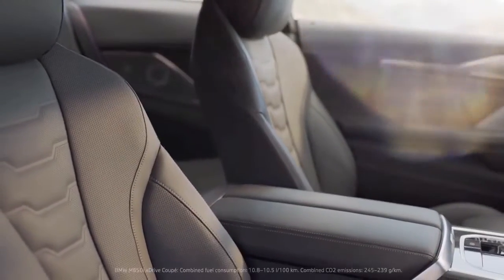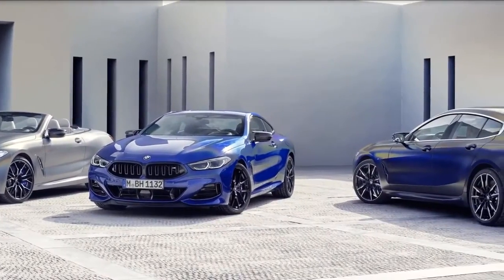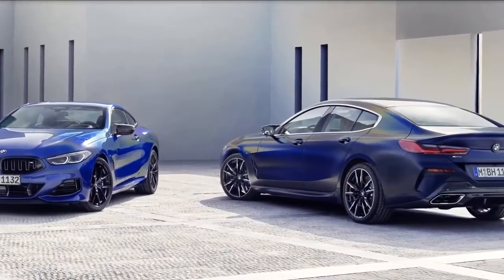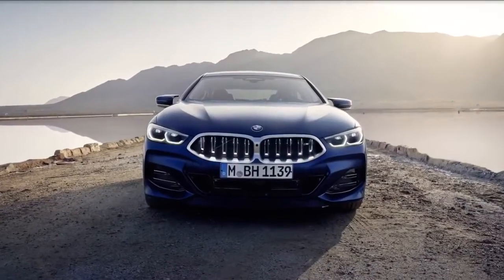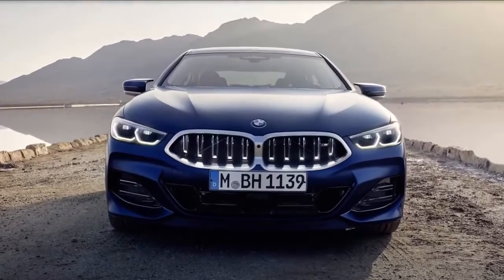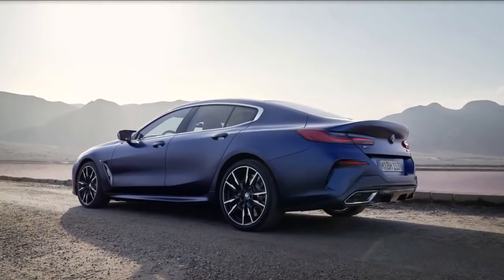The updates, be it exterior or interior, are subtle but impactful. BMW has added a slew of new colors across the 8 Series. Various M Sport badging celebrating the 50th anniversary of the M Division's existence are also offered as optional features.